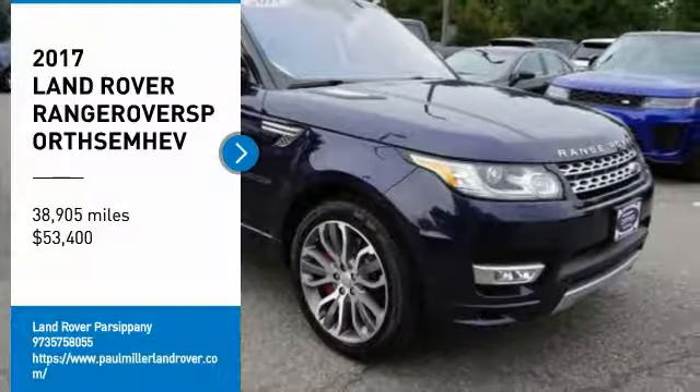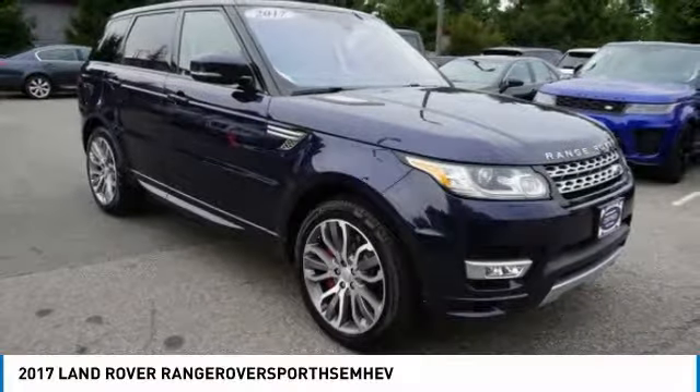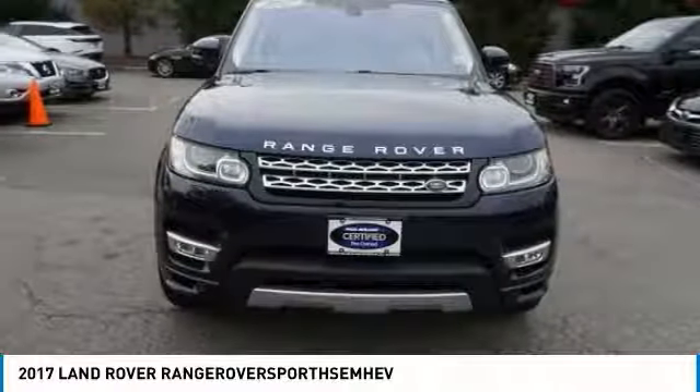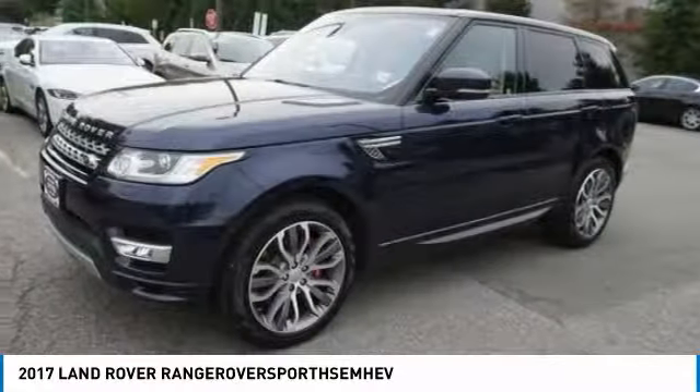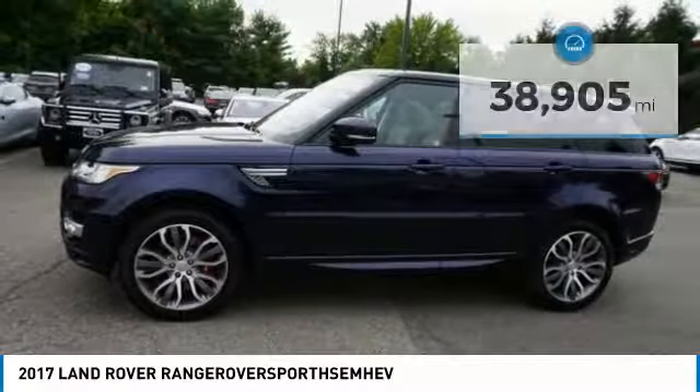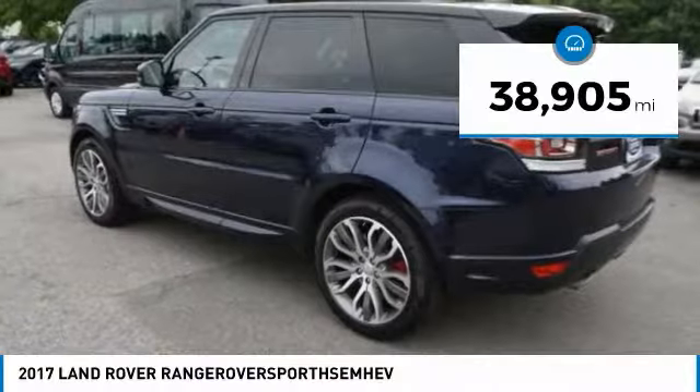Don't miss this vehicle. Make a great choice today with this must-have ride. Learn more about this vehicle by contacting the dealership today and complete your driving dreams. Priced below $55,000, this vehicle has less than 40,000 miles.